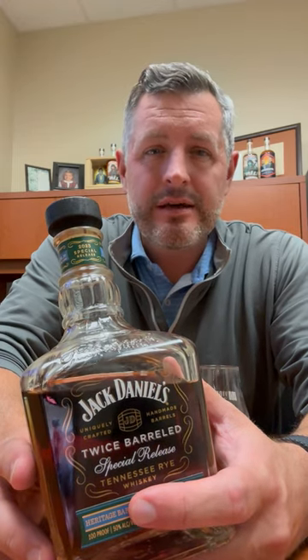The combination of the Jack liquid profile with this heavily toasted and then lightly charred secondary barrel finish gives it the most profoundly toasted flavor and aroma of any whiskey I've ever had.